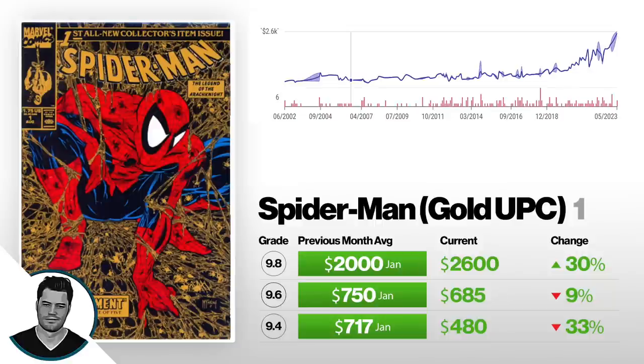First up is Spider-Man number one — this is the gold UPC, the newsstand edition, also the gold edition. I believe they sold these in Walmart only as a newsstand. Now, normally I only show ones that are going up, but someone subscribed and said they wanted this book on here, so I figured I'd show you what it looks like. If you look at a 9.4, in the beginning of the year in January, it sold for $7.17 on average. Now it's selling for $4.80.